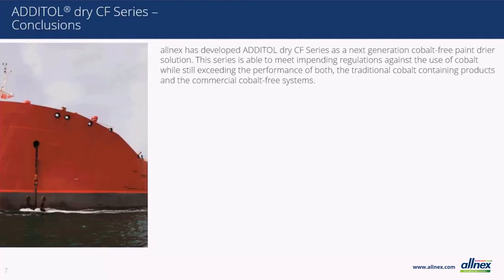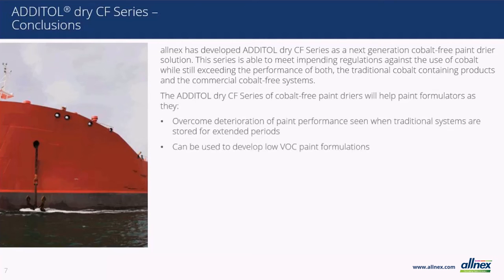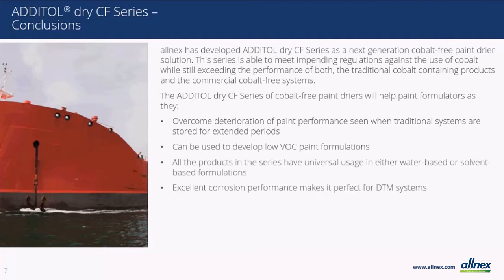Allnex has developed the Addital Dry CF series as the next generation of compliant cobalt-free paint dryers. This series is able to meet impending regulations against the use of cobalt while still exceeding the performance of both the traditional cobalt-containing products and the cobalt-free systems on the market today. This enhanced performance is why even in regions where there are no impending cobalt regulations, we are seeing strong demand from the market. The Addital Dry CF series has shown improved and consistent performance in coatings when stored at elevated temperatures, can be used universally to create low VOC coatings, and provides improved corrosion resistance in DTM systems.